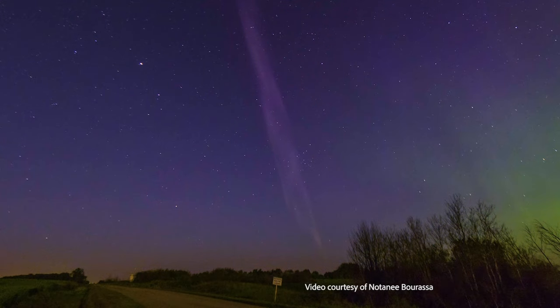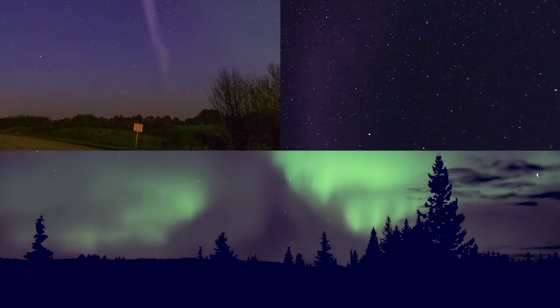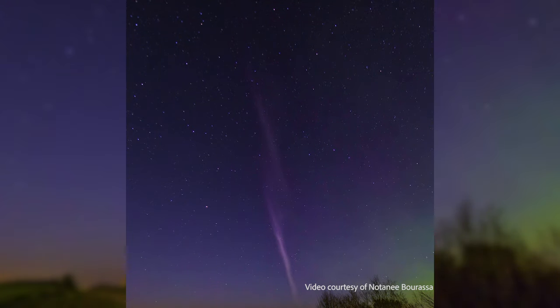People were out observing the aurora and they started noticing something overhead as well when they were seeing the aurora far to the northern regions. It was unlike most aurora. They talked to scientists who didn't know what it was, and together they said they'd keep taking observations and call it Steve in the meantime.